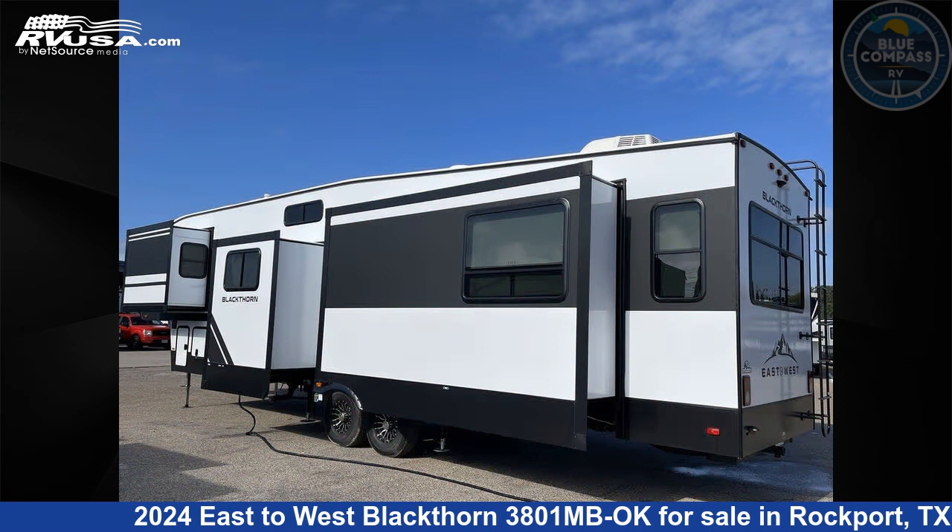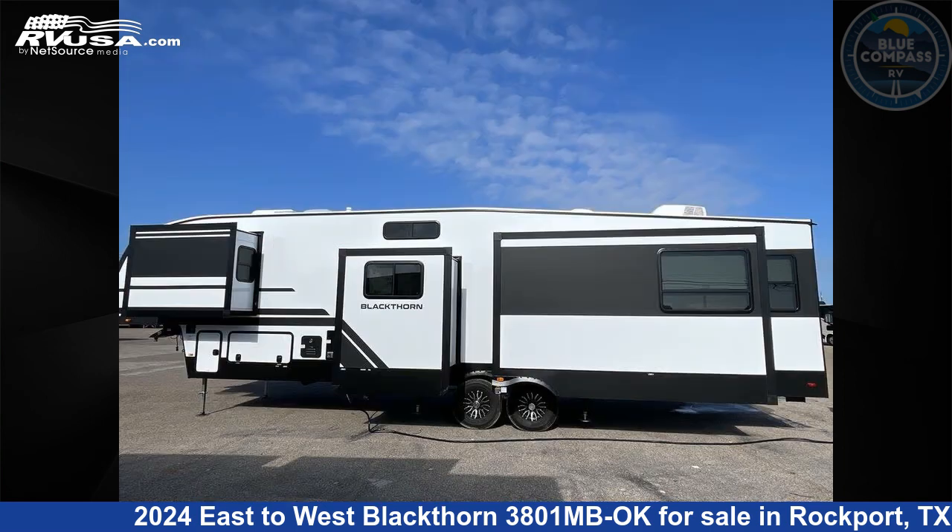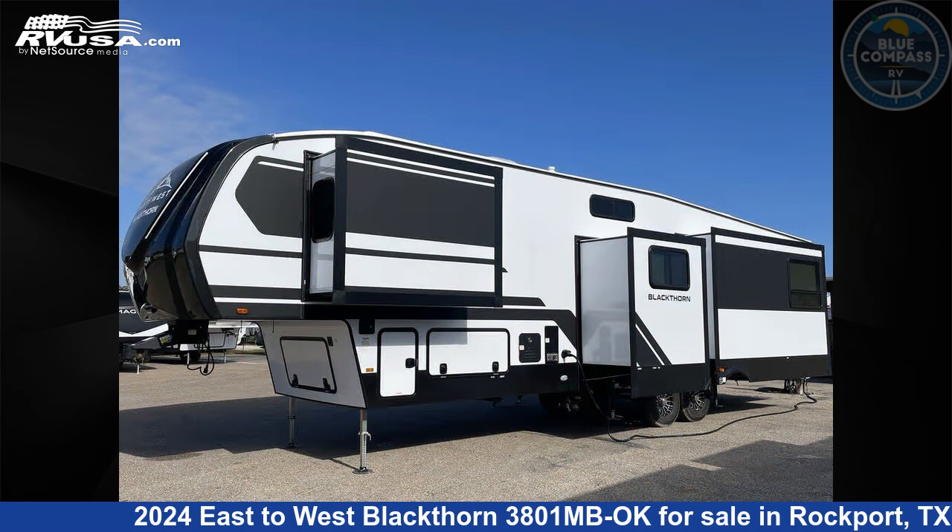This new East to West is 41 feet 0 inches in length and features an artisan maple interior, sleeps 8, slide-out, and 64-gallon fresh water capacity.